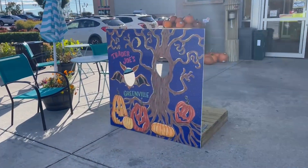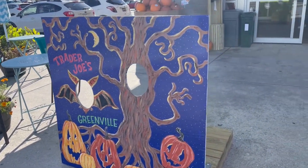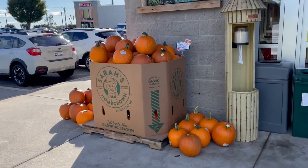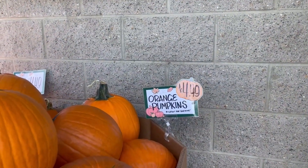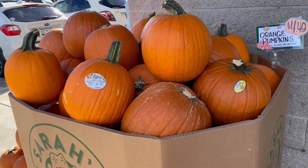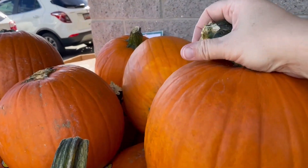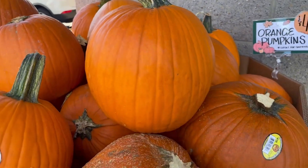Right as we're walking up, there's this cool thing where you can put your head through, and then they have pumpkins. Their pumpkins are $4.99 and they look really, really nice. Good size for carving — there's my hand so you can kind of get a feel for how large it is.